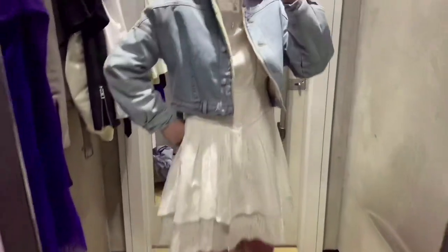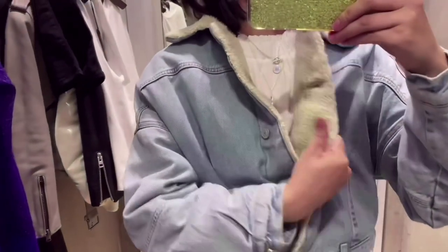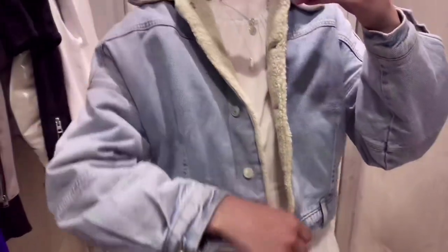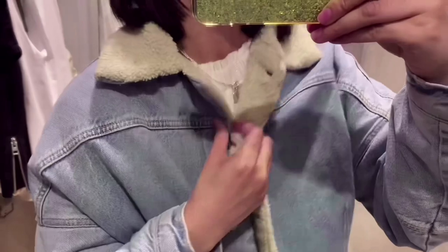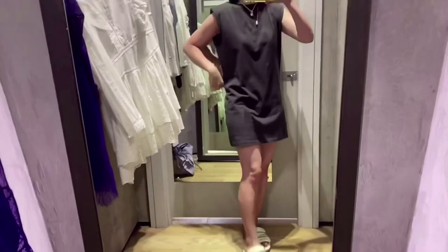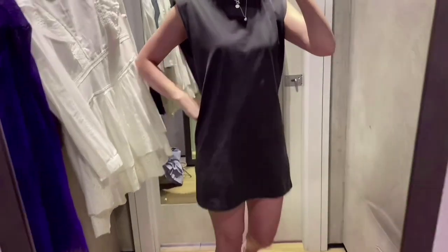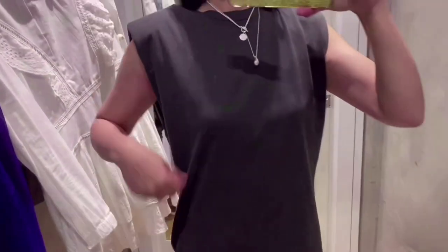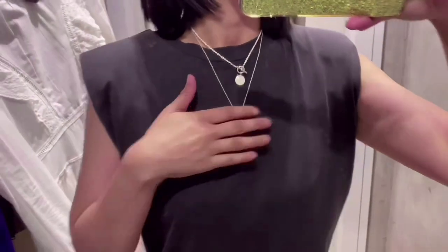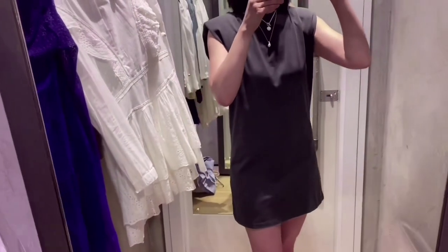Love this denim bomber jacket — it goes well with this white dress. I couldn't find it on the website, but it was on sale. This black t-shirt dress has a structured look because of the shoulder pads. I love it, but it's kind of too short — I wanted a knee length.